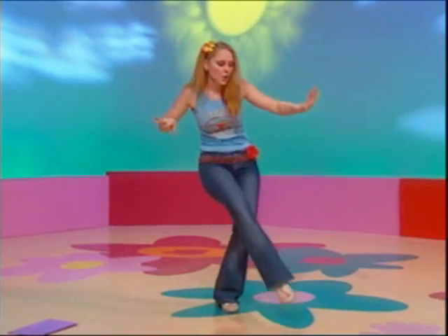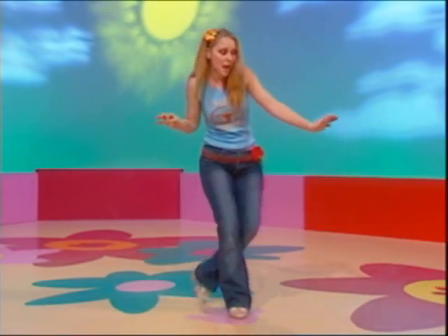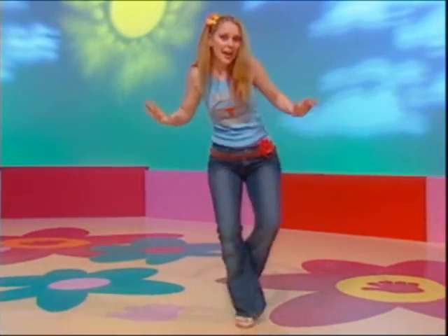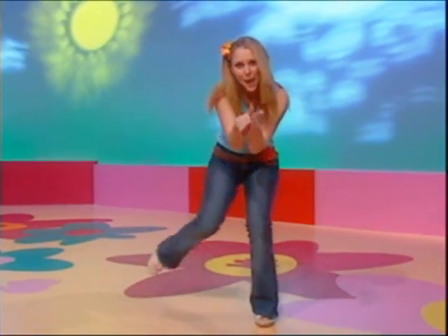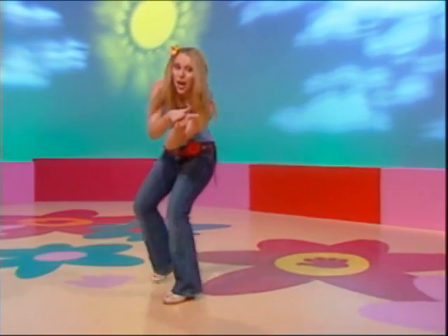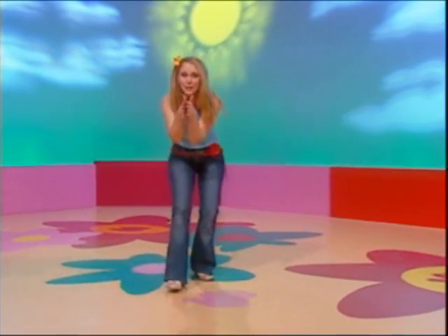Oh, well, maybe creeps along so that nobody sees them and rubs their hands together like they're thinking up a plan. Yeah. Come on, let's creep. Step. Step. Step. Step. Step. Step. One, two, three. Be an adventurer with me. An adventurer with me.